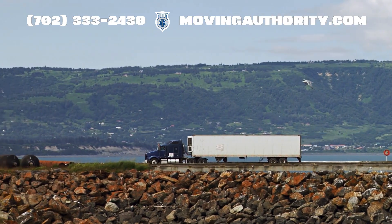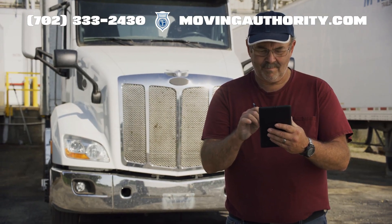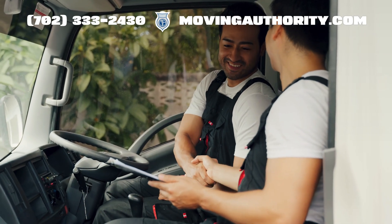In short, IRP makes life on the road simpler. Whether you are a seasoned pro or a newbie, knowing your way around IRP can save you time, money, and headaches. Share some knowledge about IRP next time you are chatting at a truck stop.